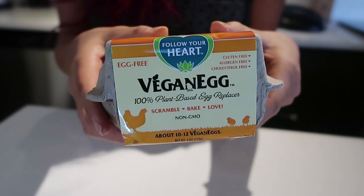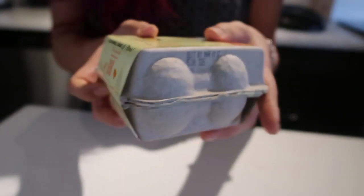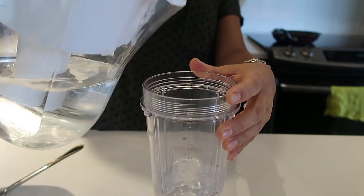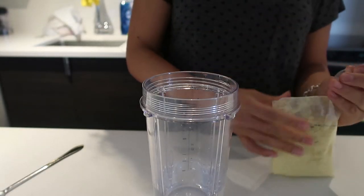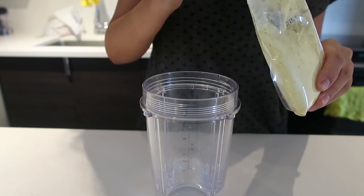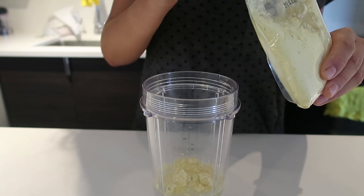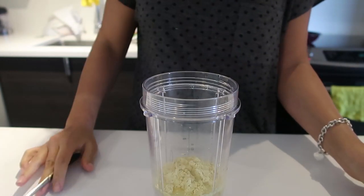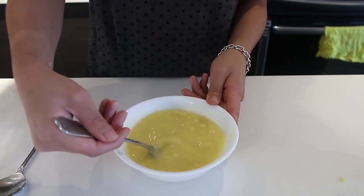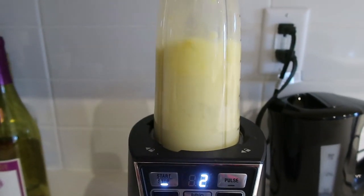Now for the star of the show — I finally got to try this Follow Your Heart vegan egg, which I've been dying to try for so long. You can find it on Thrive Market. The instructions are really simple: just add a little bit of the powder mixture with some cold water and it becomes basically like an egg. The only thing I regret is that I didn't properly measure — I eyeballed it and I definitely didn't add enough powder mixture.